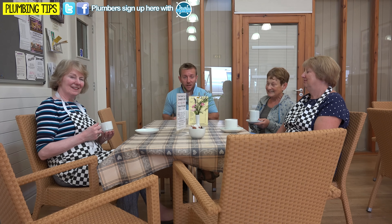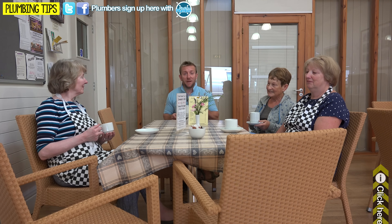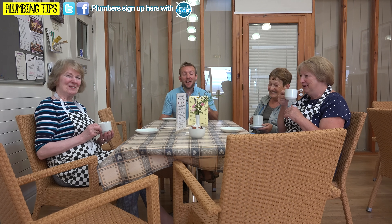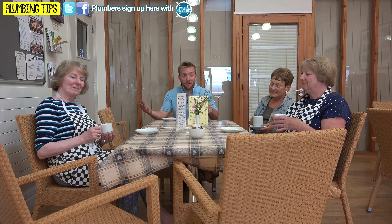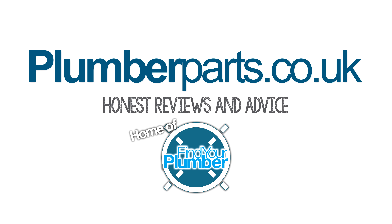Thanks ever so much for watching today's plumberparts.co.uk video. I hope you found out how easy it is to fit a Hotton on some pipework like that and have all those benefits of safe discharge for your high-pressure relief, and also the smell of the stink pipe not coming back up, which is something we all hate. Thanks ever so much for watching again. Please do subscribe to our channel on YouTube, follow us on Twitter and Facebook, where you can send through all the photos of your plumbing disasters. And I'll see you in our next video. Thanks ever so much for watching, and remember everyone, to hold tight. Bye. Plumberparts.co.uk, home of Find Your Plumber.